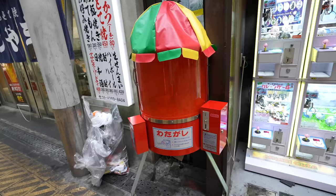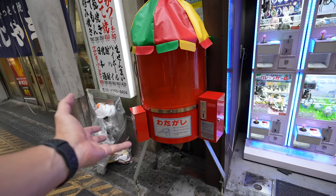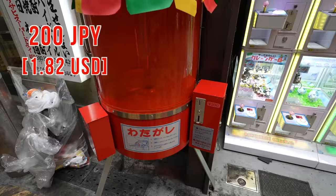Have you seen this? It's a really old cotton candy machine. When I was a kid this was only 50 Japanese yen, but now it's 200 Japanese yen.